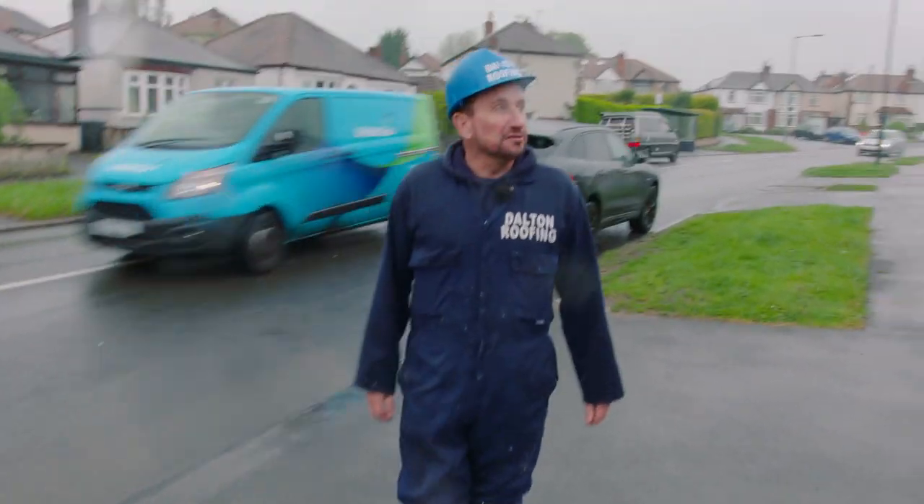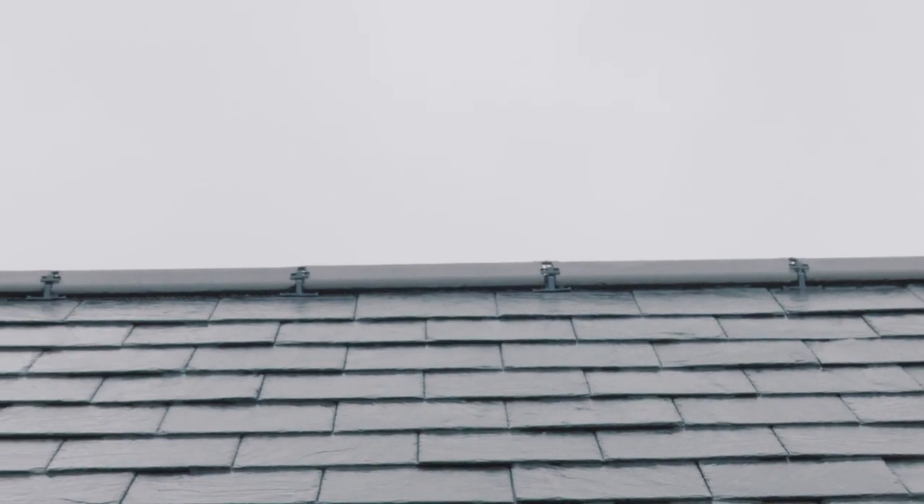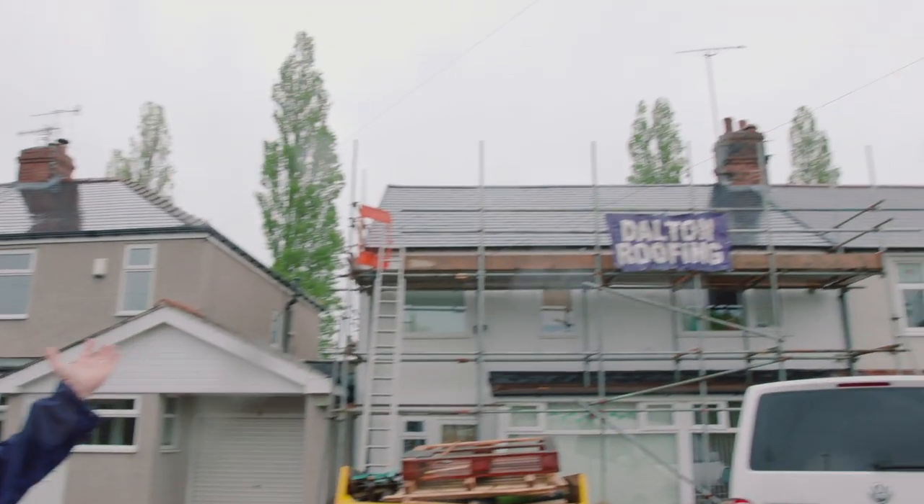We've re-covered the roof in Spanish natural slate and we've put dry ridges on. And as you can see, it looks lovely. That is the finished job.